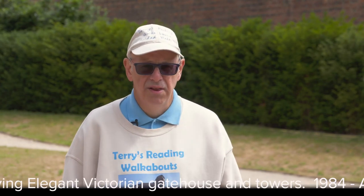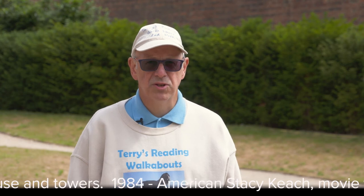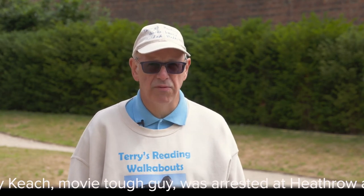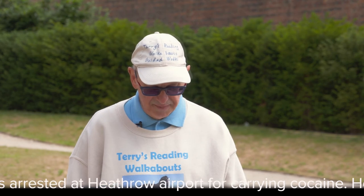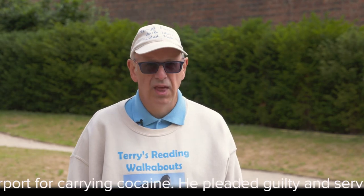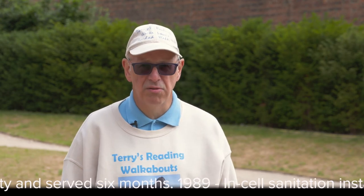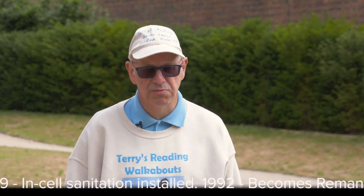Reading Jail has had many uses. During the First World War it was used to detain foreign nationals, and it also detained many members of the Irish Republican Movement following the Easter Rising in 1916. In 1973 it was redesignated as a local prison and the old castle walls were removed. Unfortunately it was not a listed building at the time, and crown immunity meant the Ministry of Justice could do essentially what they wanted with the building despite its historical importance and age.